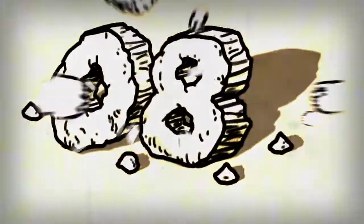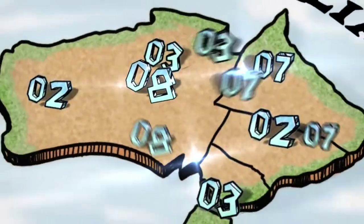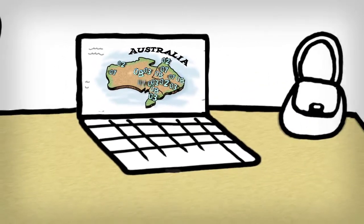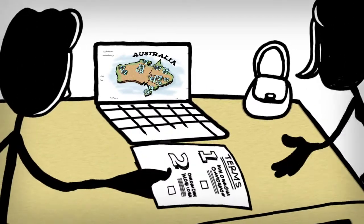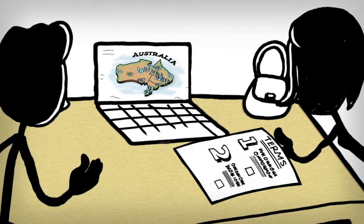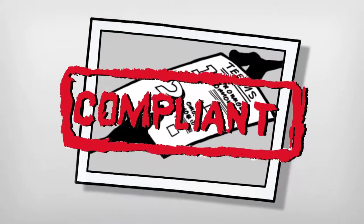This has now changed. Numbers no longer need to be tied down to one specific area, and service providers can now offer their customers an out-of-area number. VoIP service providers can take this opportunity to offer customers this flexibility and help boost business, as long as they comply with the requirements.